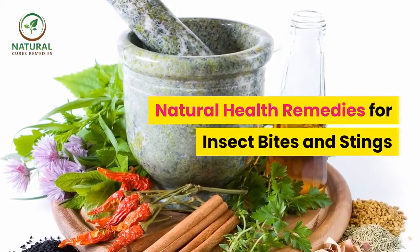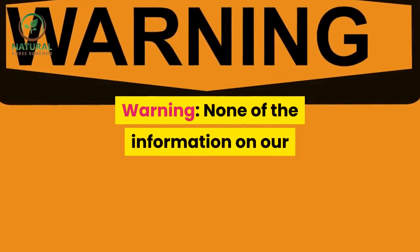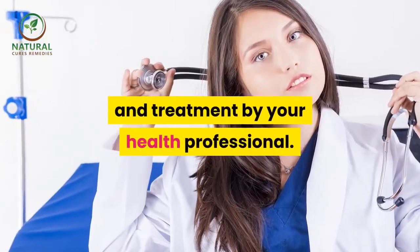Natural Health Remedies for Insect Bites and Stings. None of the information on our videos is a substitute for a diagnosis and treatment by your health professional.